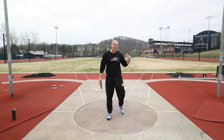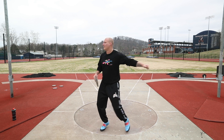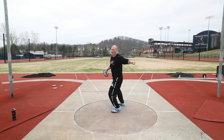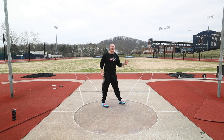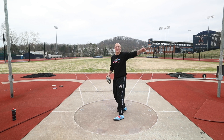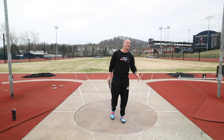If I make sure that I feel like I'm connected with the discus out of the back of the circle, it feels like I can kind of place the discus where I want it. And then on the finish, I can place it where I want it again. So it's kind of like — out of the back, I place it there, and on the finish, I can place it through to the finish.